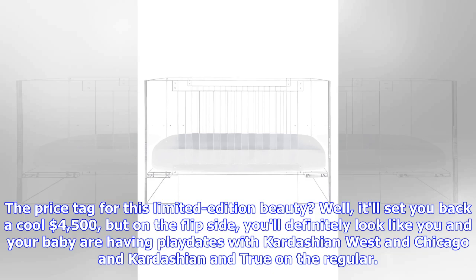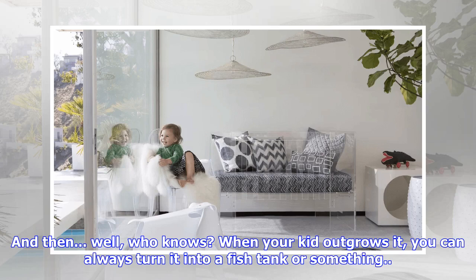The price tag for this limited edition beauty? It'll set you back a cool $4,500. On the flip side, you'll definitely look like you and your baby are having playdates with Kardashian West and Chicago, and Kardashian and True, on the regular. And when your kid outgrows it, you can always turn it into a fish tank or something.